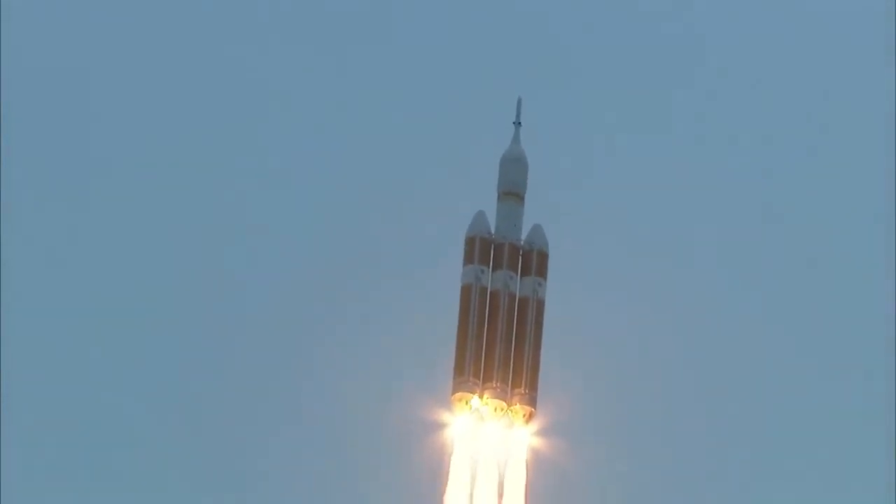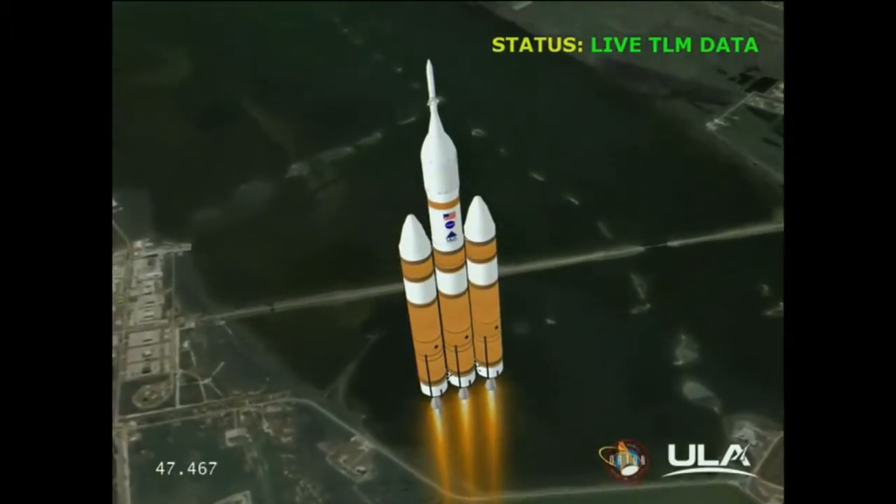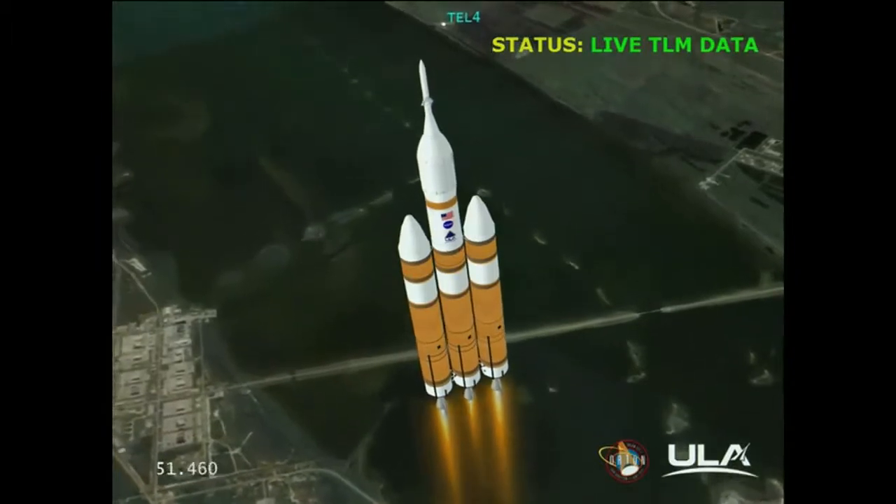40 seconds in. Standing by to go to the partial thrust mode in the core. And we have partial thrust command in the core. Core chamber pressure beginning to drop as expected as we're coming up on the one minute mark. Mark, one minute into the flight. Still looking good. Good chamber pressure in the core booster in the partial thrust mode. Good chamber pressure in the core to starboard in full power mode.